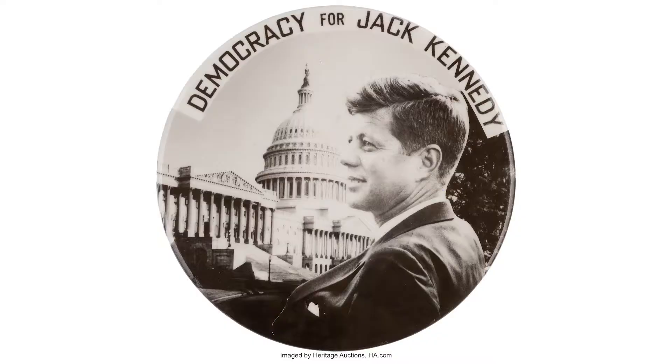Joe Kennedy did not like these buttons. He said it made his son look dead — he looked gray, not very good looking. And it is said that he took the buttons and threw them across the room. So Kennedy campaign buttons must be a dime a dozen. The majority of them are, but these just don't exist. There's only a handful known of this variety.